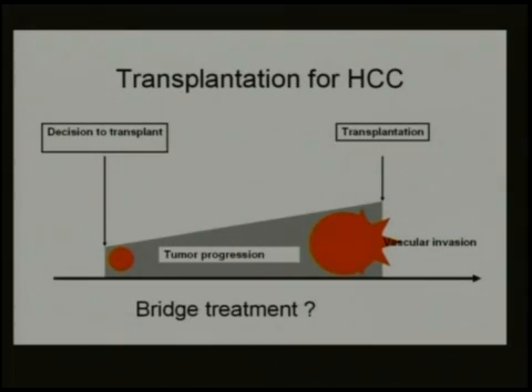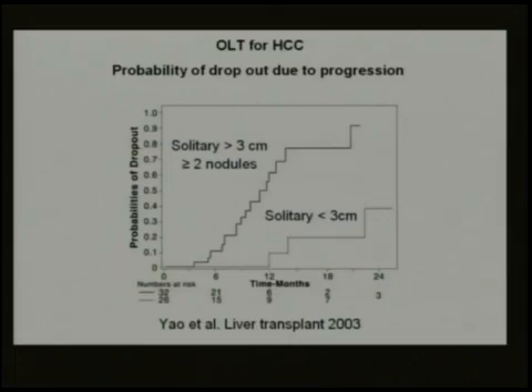When you decide to transplant, you put the patient on the list and they wait. When the tumor reaches vascular invasion, it's too late — this is where the patient drops out. We need some kind of bridge treatment unless readily available organs exist. Several papers show that an intention-to-treat liver transplantation is not as effective as it should be because patients progress and drop out of the waiting list.